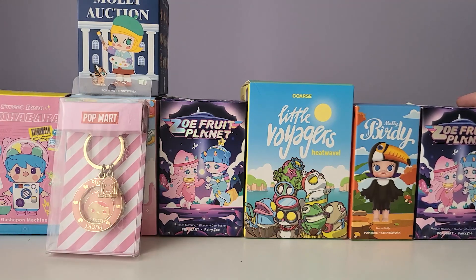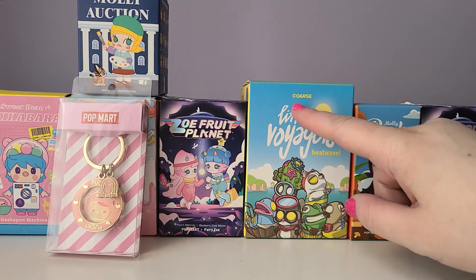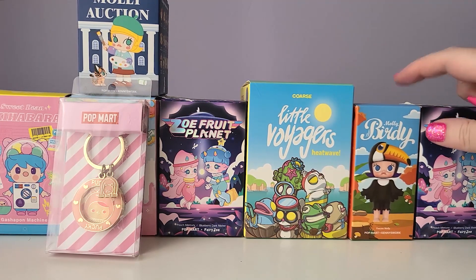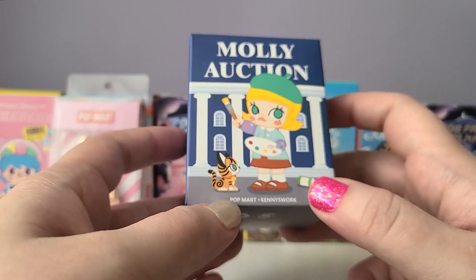I'm also really excited about the Little Voyagers blind box — I really like quite a few figures in that series but have never purchased one because they're usually over $20. I don't know if it's the Coarse collaboration or the bigger figure size, but they're always a few dollars more than the rest of Pop Mart's figures. Getting that one for $10 is great so I can try it out. I really wish we'd gotten a Satiyre Rory instead of the Molly one — I've only opened one Summer Fun box and really liked it.